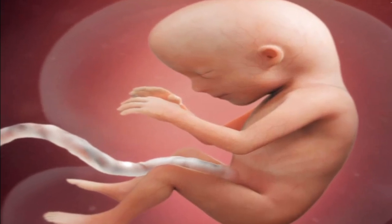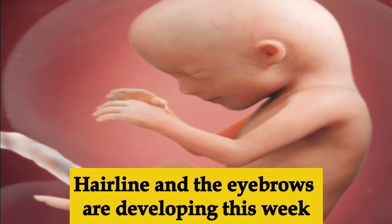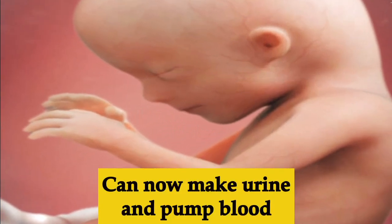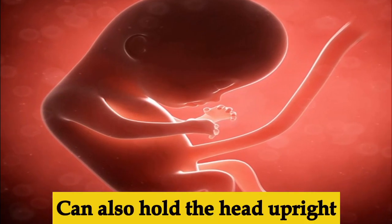Week fifteen, the baby is four and three-quarter inches long. They look more like a little person and the eyes are inching closer towards the nose. The hairline and eyebrows are also developing this week.